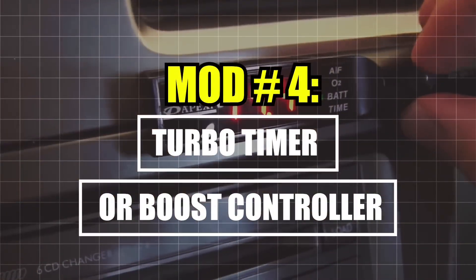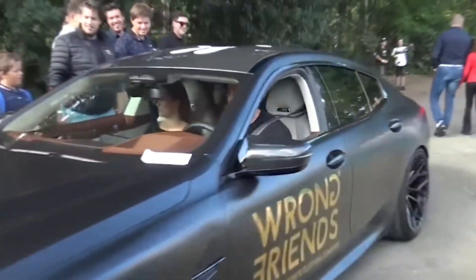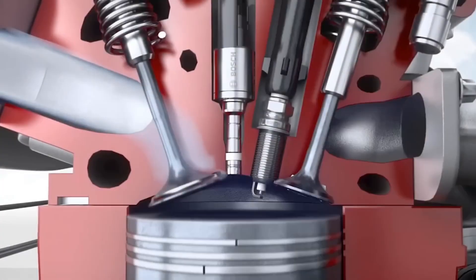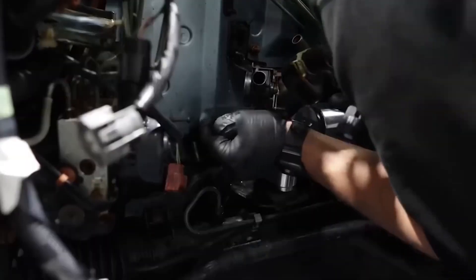Mod Number 4: Turbo Timer and Boost Controller. Boost is beautiful but dangerous if ignored. A turbo timer lets oil circulate after shutdown for longer turbo life. A boost controller lets you safely adjust PSI. Never spike boost without proper engine support. Mod Number 3: Upgraded Fuel Injectors and Pump. Lean equals catastrophic failure. Get bigger injectors and a high-flow pump, matched to your build and tune.